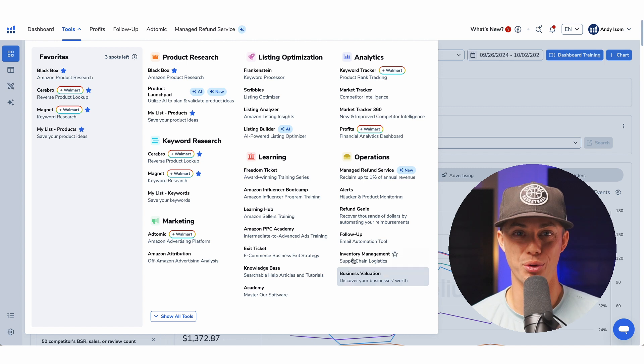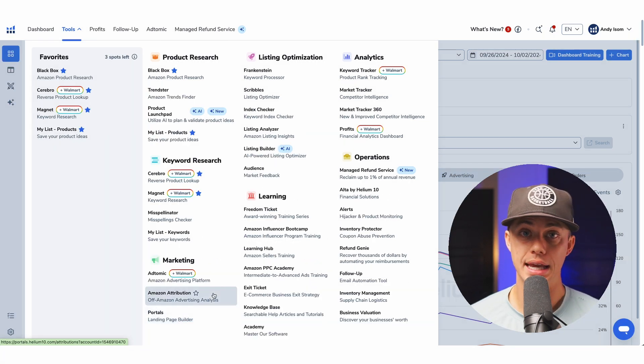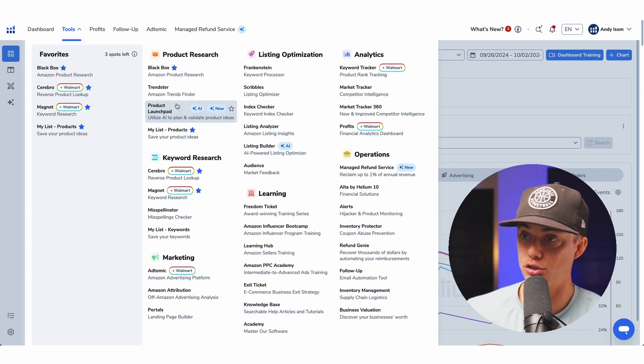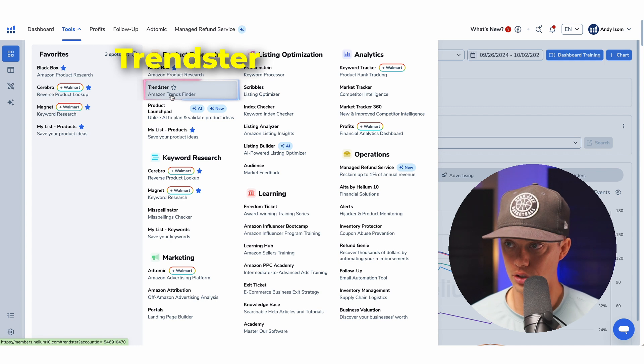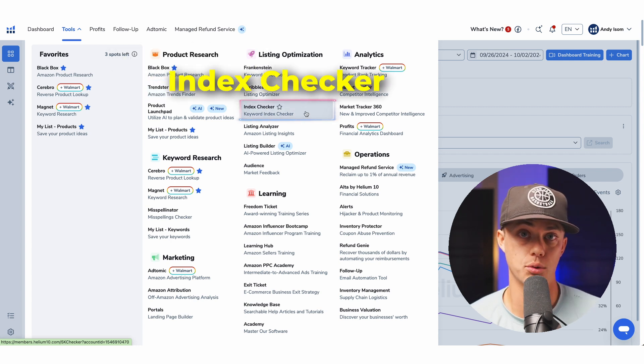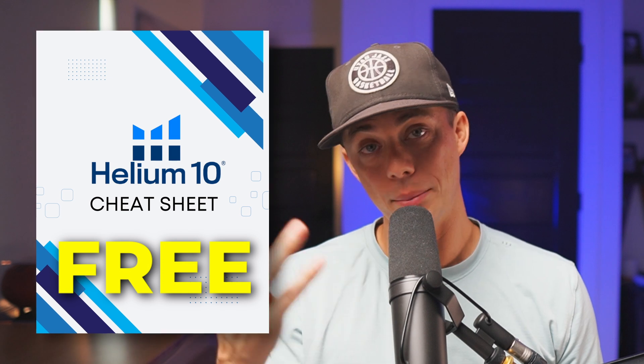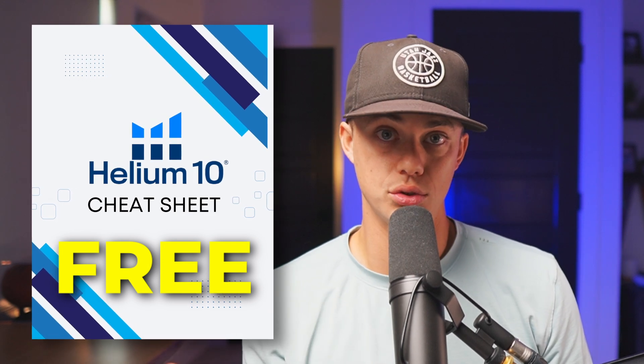As you can see, there are more links and tools here than what I highlighted. But wait — there's more. Most people don't realize this, but if you click the Show All Tools button, it will reveal even more tools like Trendster, a tool to track seasonal and long-term trends for products, helping you avoid demand slumps, and Index Checker, a tool that verifies if your keywords are indexed on Amazon and visible to shoppers. All these tools can seem overwhelming, so I made a cheat sheet to help you understand when to use each tool in Helium 10. There's a link below in the description to grab a free copy.